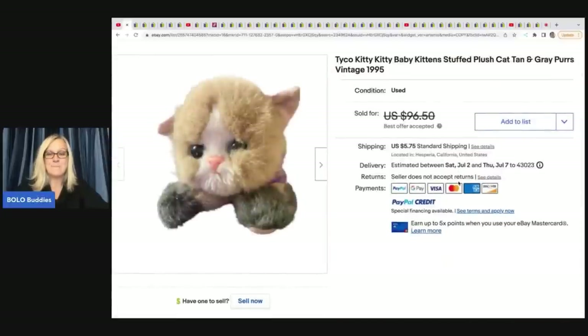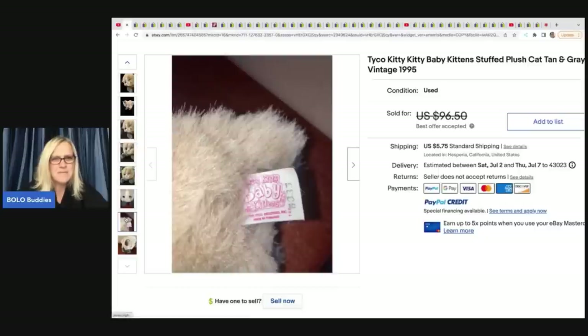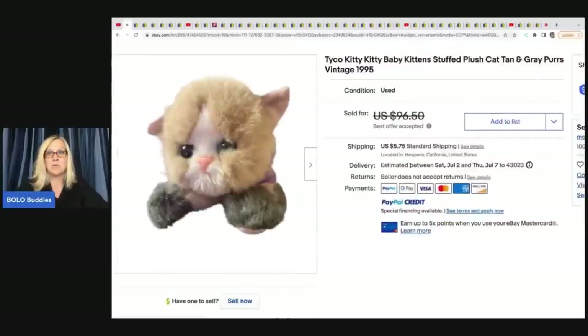Kitty kitty kittens - that's what they're called. But this one is a baby. I've sold kitty kitty kittens, but I don't think I've ever sold a baby. Look how cute it is. These are definitely a Bolo item.